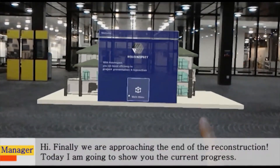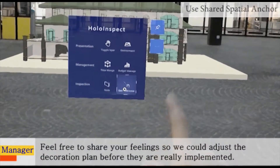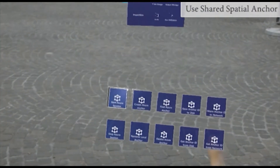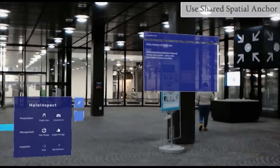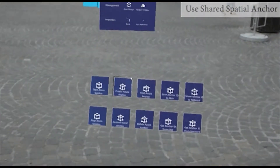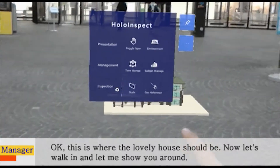Finally, we are approaching the end of the reconstruction. Today I am going to show you the current progress — feel free to share your feelings so we could adjust the decoration plan before they are really implemented. Let me get the location first. Okay, this is where the lovely house should be. Now let's walk in and let me show you around.